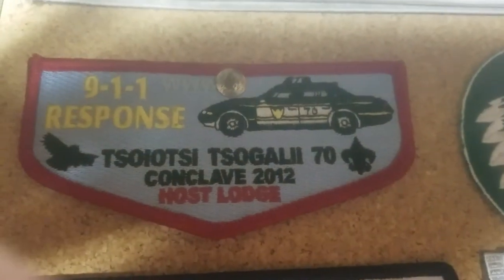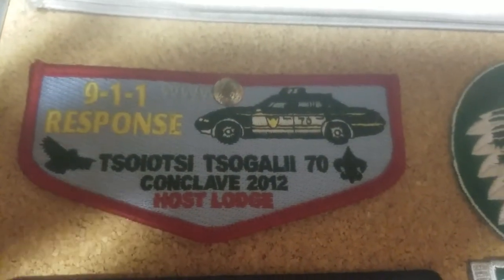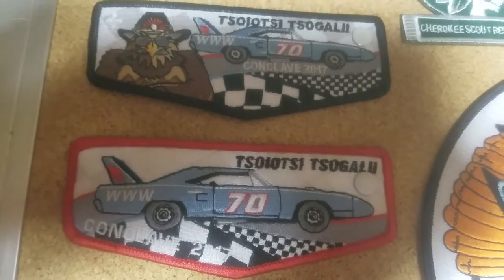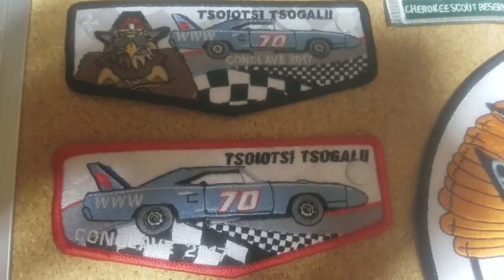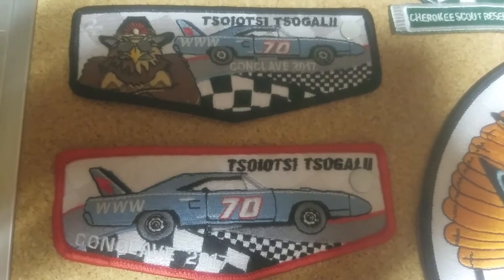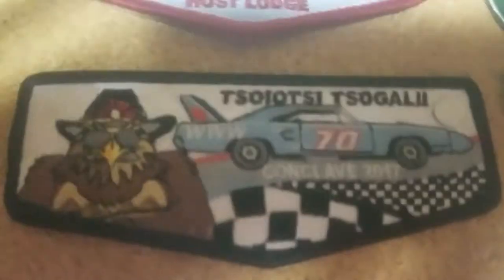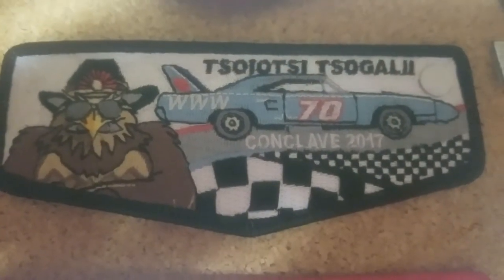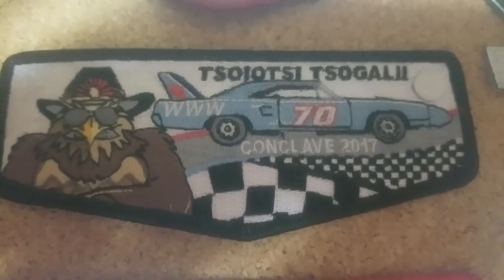Up here we do have my Ordeal OA sash. I am Brotherhood right now, so I don't need that anymore, so I put that on here. Moving on to Lodge Flaps — we have a COC Sigali Conclave one. I traded for this because I enjoy the look of the police car. It just looks very cool — it's got the WWW on the top there, 911, COC 70. Moving on, we have this set from actually being in the COC Lodge during Conclave 2017 — there was a Richard Petty theme. This one has a black border and has our red-tailed hawk dressed up like him. It also has a nice little race car to the side and COC above that.